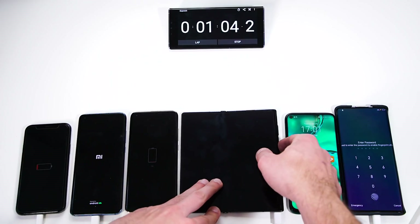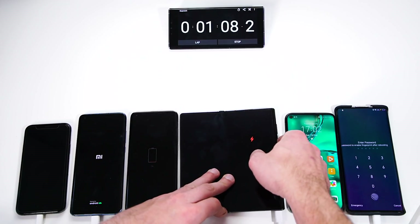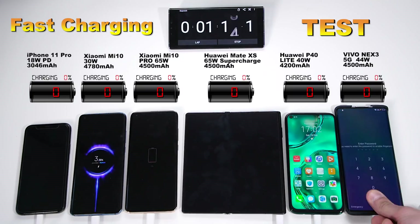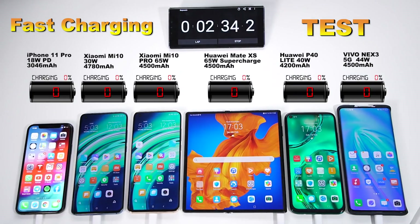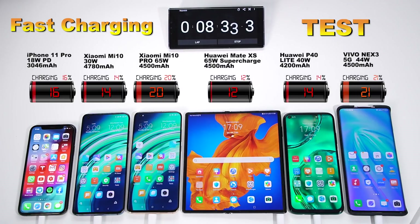Alrighty guys, let's turn all of them on and then let's see how far they got after five minutes. From looking at the specs of the batteries and the chargers and doing simple math, you would actually expect that the Huawei Mate XS or the Xiaomi Mi 10 Pro will win the battle. That's a good guess, but interestingly, until 50%, the Vivo Nex with its lower 44W charger was taking the lead.